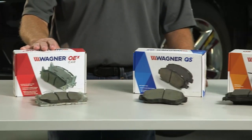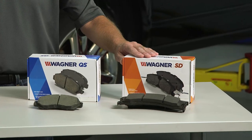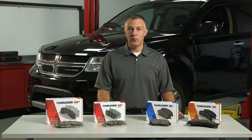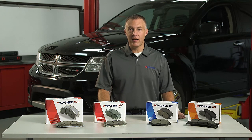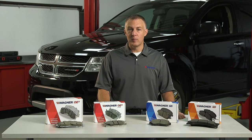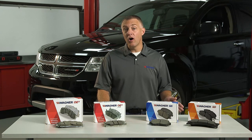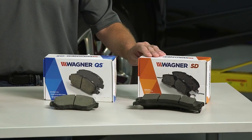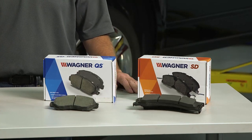And finally, Wagner SD brake pads. This line is designed for hard-working vehicles driven in demanding conditions. These high-strength pads are formulated and designed to provide excellent pad life and optimal braking performance under extreme heat, frequent stopping, and heavy loads. Ideal for your vehicle if you tow, haul, carry heavy loads, or make frequent stops. They especially work well with fleets, work trucks, municipal, and delivery vehicles.